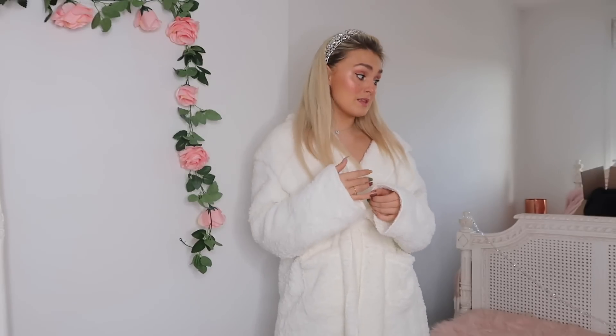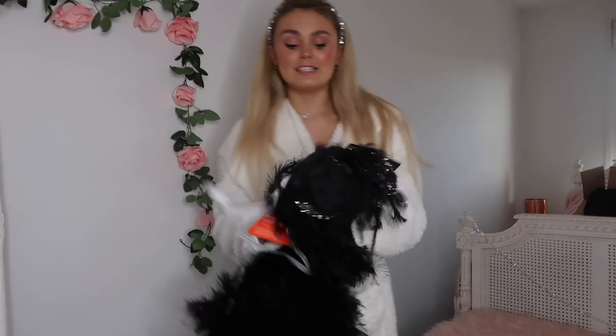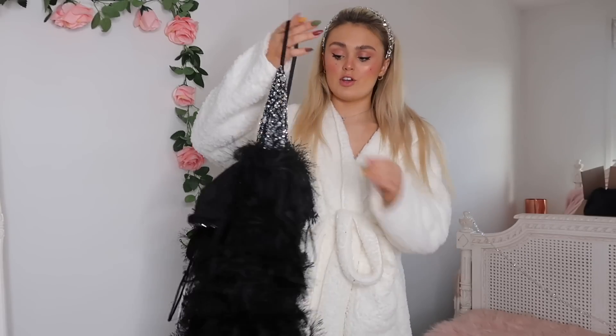It's an ASOS haul! Some of these pieces were bits I mentioned in the last video that never arrived — the order took ages due to Christmas delays. But they arrived, and then I ordered a few more bits as well, so we have a big selection. I might start with the one thing I'm most intrigued and excited to try on.